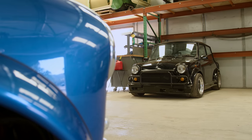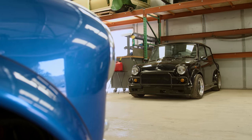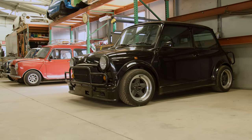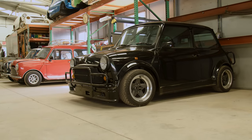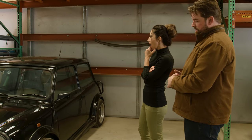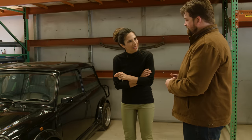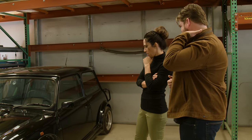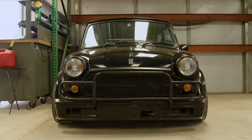Something is special about this particular one — it's one of seven. It's called an ERA Mini, and it's turbocharged from the factory. It's the fastest Mini ever made from the factory. It's one of seven in black. Tyler got this one a few years ago, and it's a 1989.